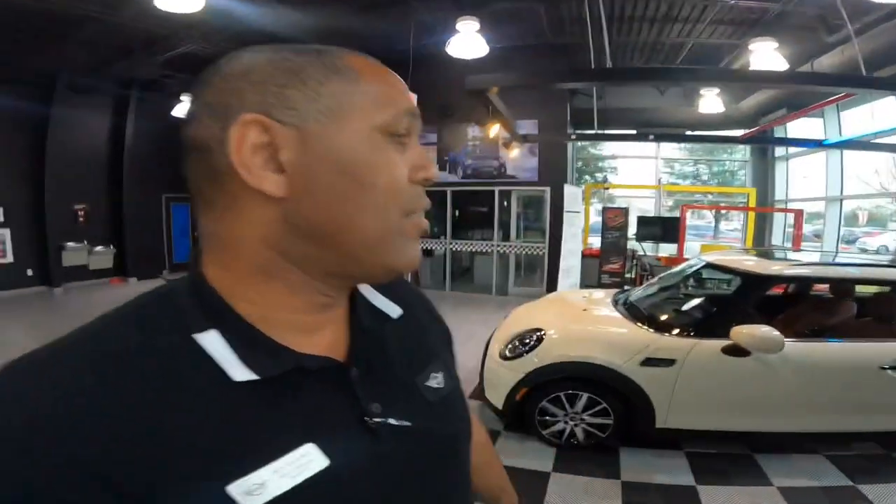Can you believe it? They only lasted two days on our lot. I had a 2022 Clubman Cooper S All-4 in that nice white silver, and also a 2022 Cooper S Hardtop 4-door in white silver, but again they only lasted two days. We were able to find some happy new MINI owners for them, but let me show you what I still have here.